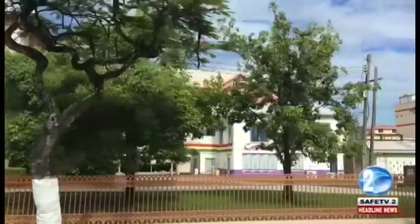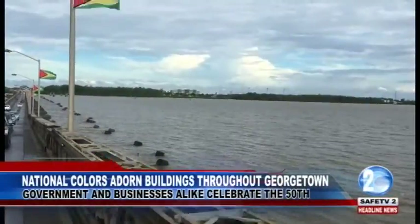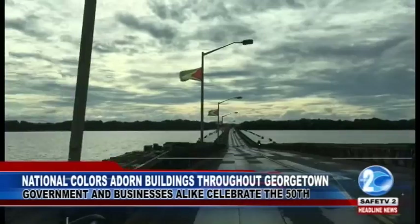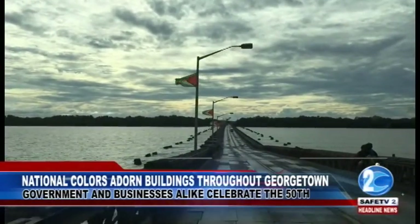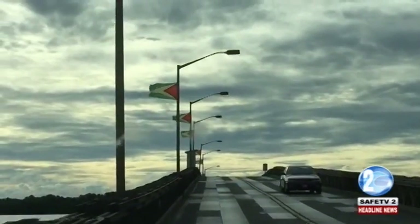The national pride could even be felt outside of Georgetown. Not to be outdone, the Demerara Harbor Bridge Corporation also started flying Guyanese flags and national colors that can be seen all along the span of the 1.1 mile-long bridge.